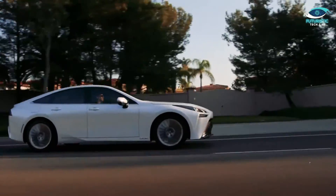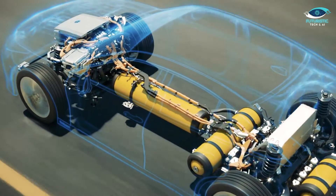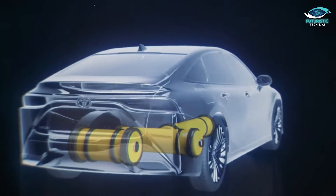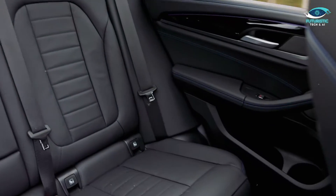Building on the success of the Mirai, Toyota has taken a giant leap forward by redesigning this hydrogen-powered gem. One of the primary concerns addressed in the redesign is interior space. The placement of hydrogen tanks, previously beneath the rear seats and center console, has been optimized to provide more legroom, headroom, and trunk space.